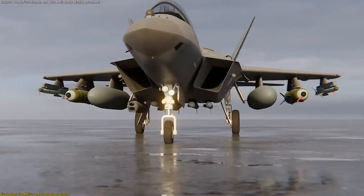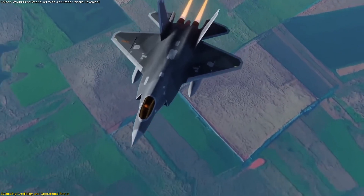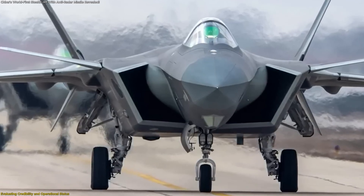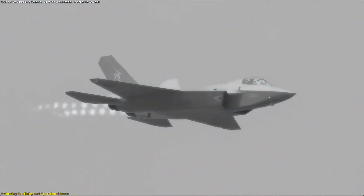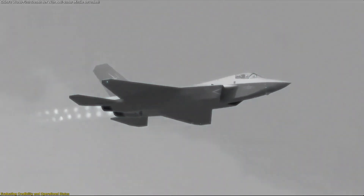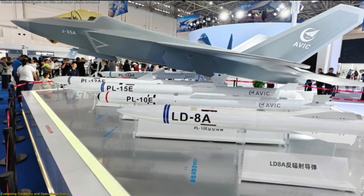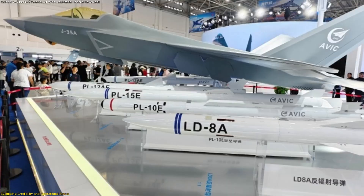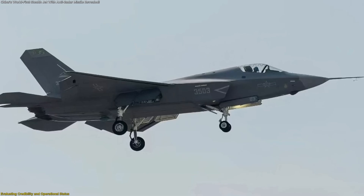The claims surrounding this capability are compelling, but a thorough view means separating confirmed facts from emerging possibilities. On the confirmed side, the J-35A is publicly recognized as part of China's fifth-generation fighter inventory, reported to possess internal weapons bays and low observable shaping, with refined edge alignment and radar-absorbent coatings developed for reduced signature. Additionally, the LD-8A missile has been publicly displayed, with the J-35 model showing it among its available ordnance. These visual cues support the narrative that this pairing is in development and possibly nearing fielding.